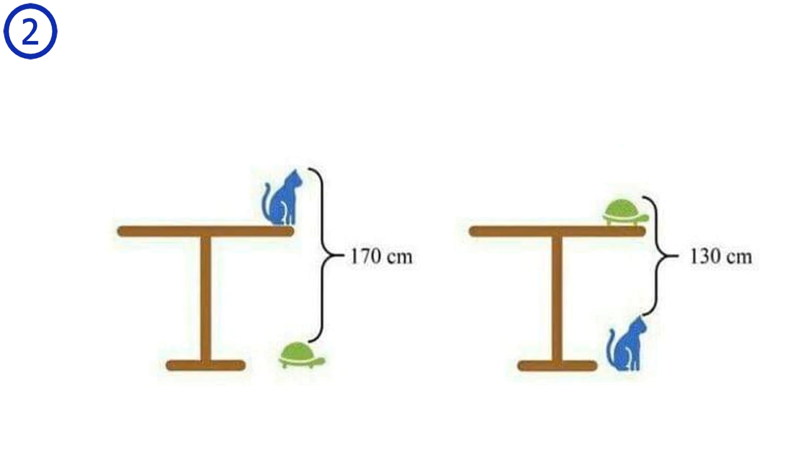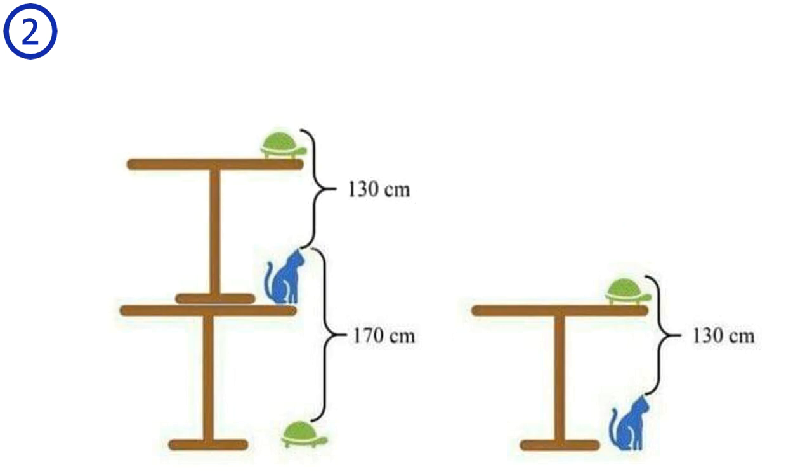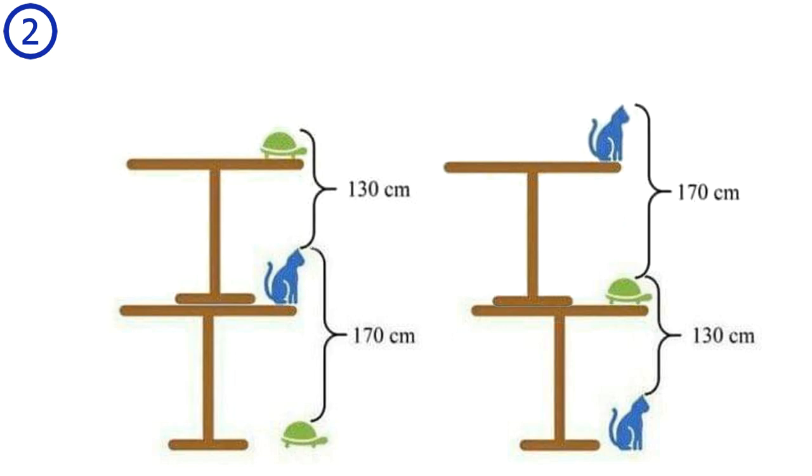There's also a cool visual explanation that doesn't use much math. If we copy the second picture and put it on top of the first such that the two cats overlap, the height from a turtle on the floor to a turtle sitting on top of two tables equals 300 cm, meaning the height of two tables is 300 cm and one table is 150 cm. Similarly, overlapping the turtles gives a cat-on-floor to cat-on-two-tables height of 300 cm, confirming one table is 150 cm.